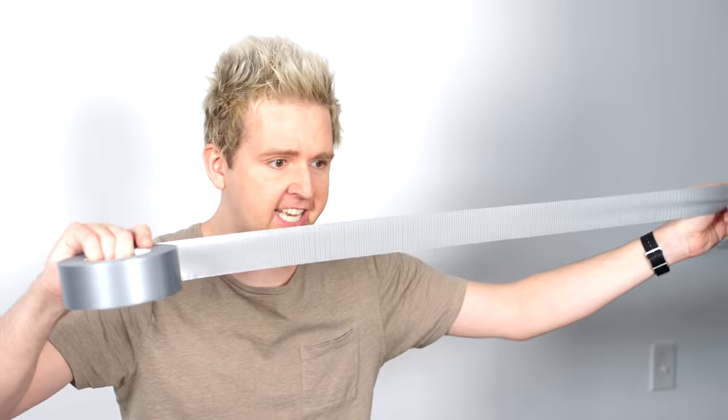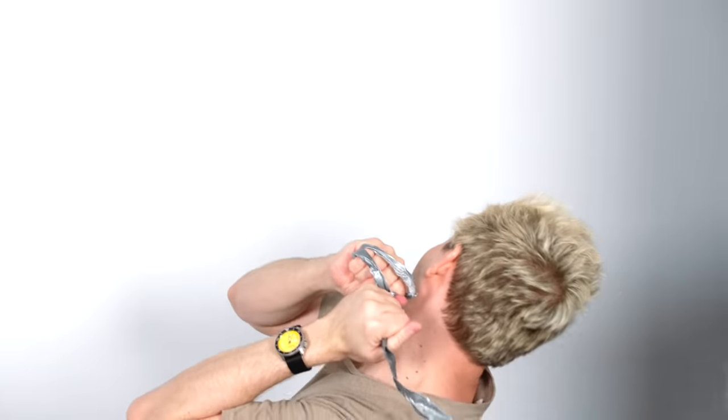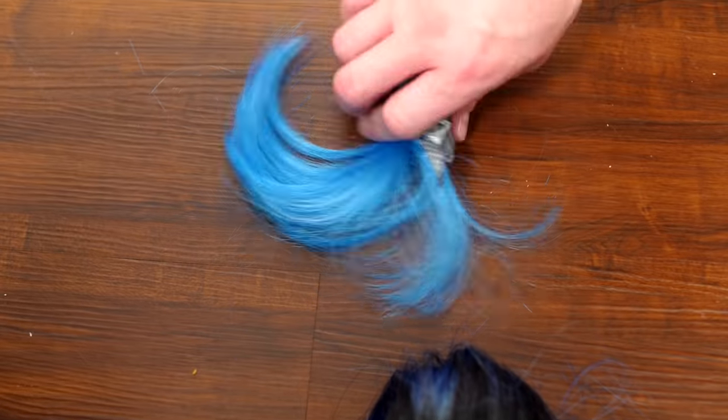I'm going to throw you this. You're going to catch it and I'm going to pull you out. You ready? I'm going to pull hard. What's this blue stuff? Does it really matter? It doesn't affect me. I just want to relax.